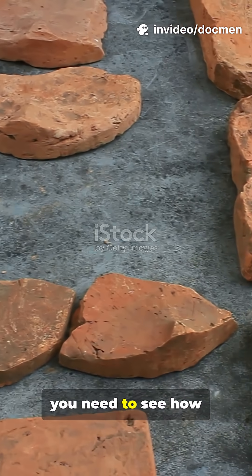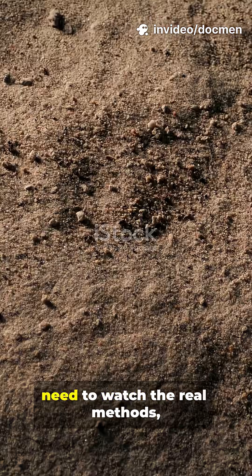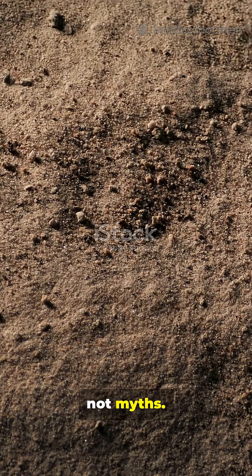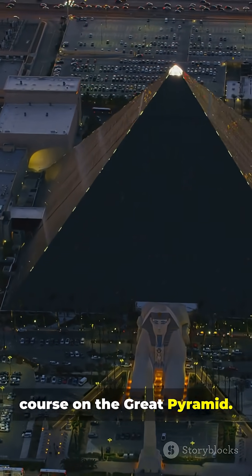If you're a history nerd, you need to see how engineering looked in the Bronze Age. If you're into mysteries, you need to watch the real methods, not myths. If you're curious about human hustle, you need this crash course on the Great Pyramid.